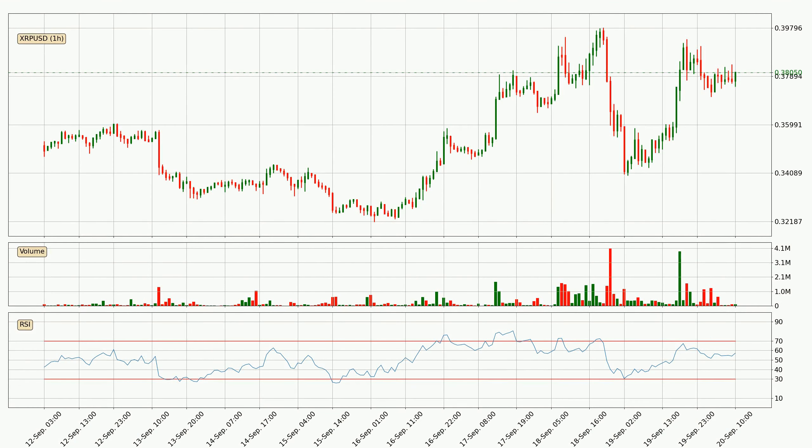Jumping to the hourly relative strength index, the current hourly RSI is at 57, so there are currently no signs of the crypto being overbought or oversold. On the lookout for divergences in the hourly time frame, owing to the bearish divergence, the price has already gone down.